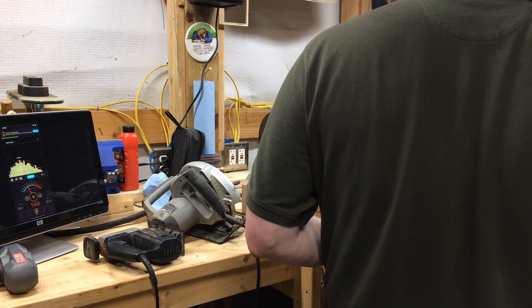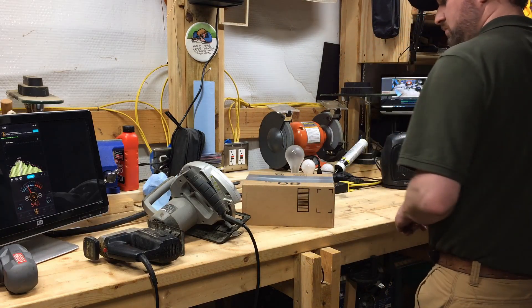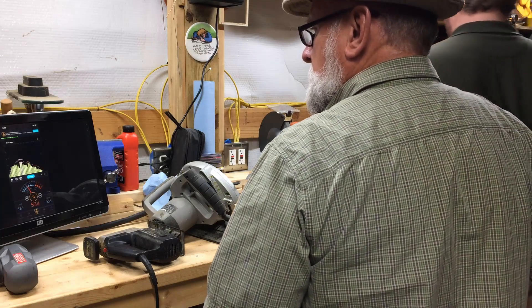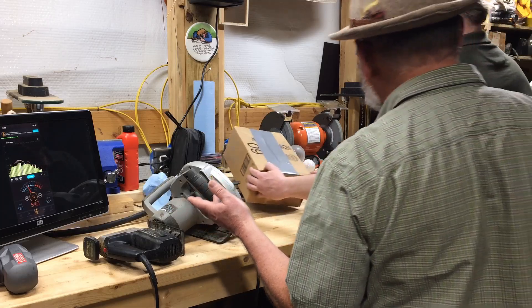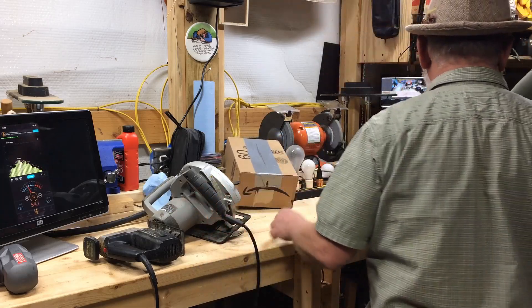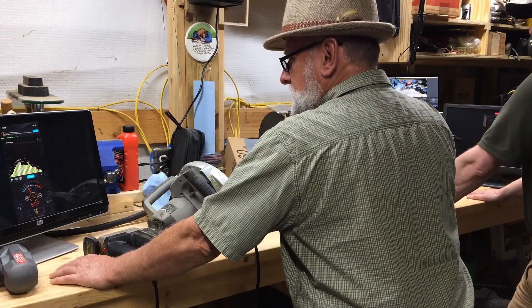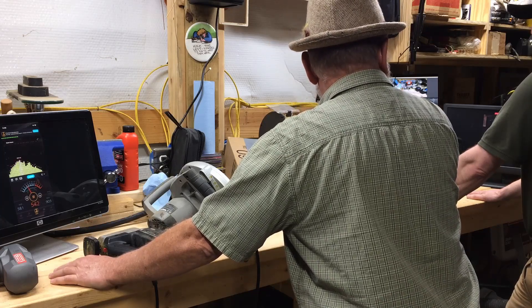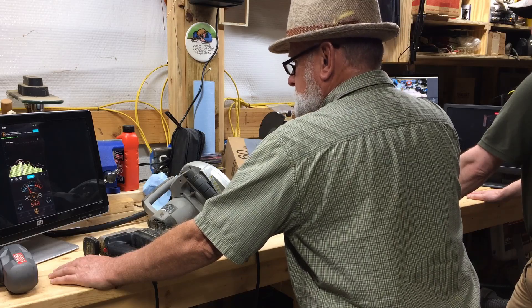The resting ambient sound pressure is about 35 decibels. We're running at basically no load — about 0.71 watts — and we're running about 53 to 54 decibels, so about 5 dB higher than the Honda at rest. Both measured at 23 feet from the meter.